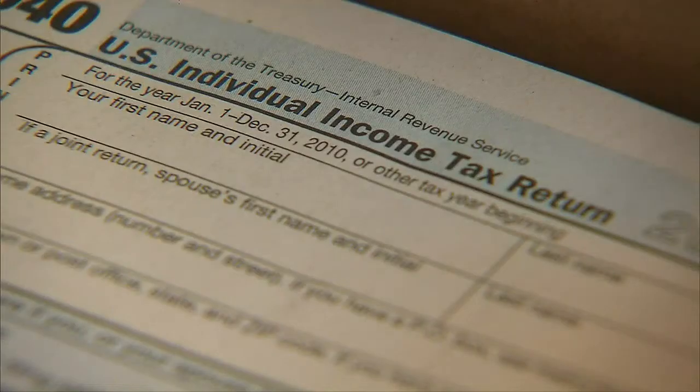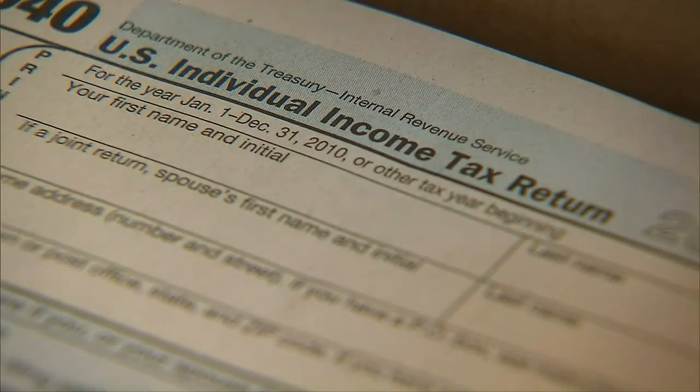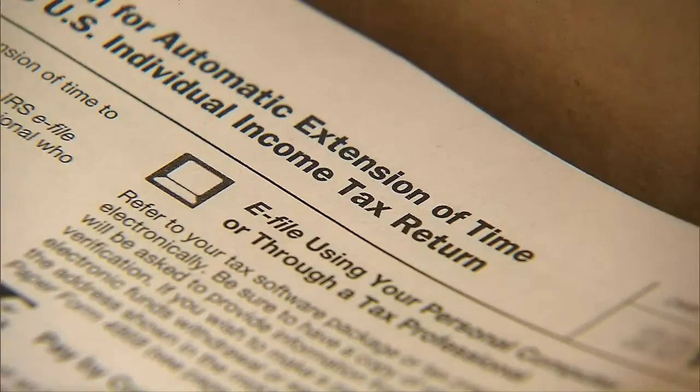How long will the IRS be sending out checks? They started doing it back in May and they'll continue throughout the rest of the summer. What the benefit is referring to is they're going to allow you to deduct unemployment income from your taxes, which could potentially lower your overall tax bill, which may increase the refund that you received.